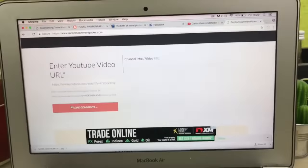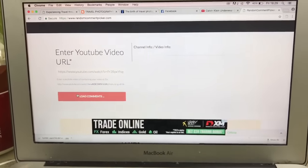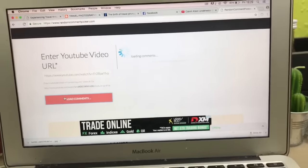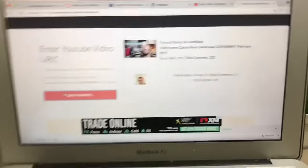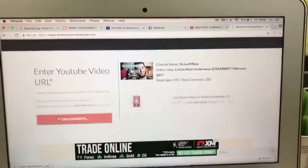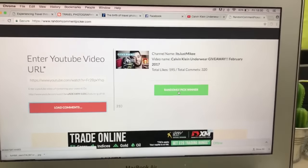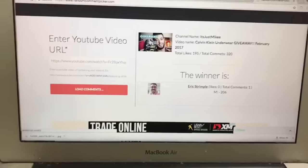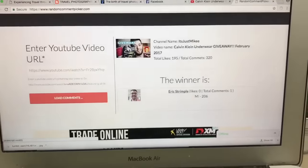They go live for sale, and now we are going to find out who has won this month's contest. Without further ado, let's go check it. I have gone to a random comment picker, loaded in the URL, and we're about to press. They're loading all the comments right now. Once that green button comes up we shall pick the winner. The winner of the giveaway is Eric Strimble — you are the winner, congratulations!